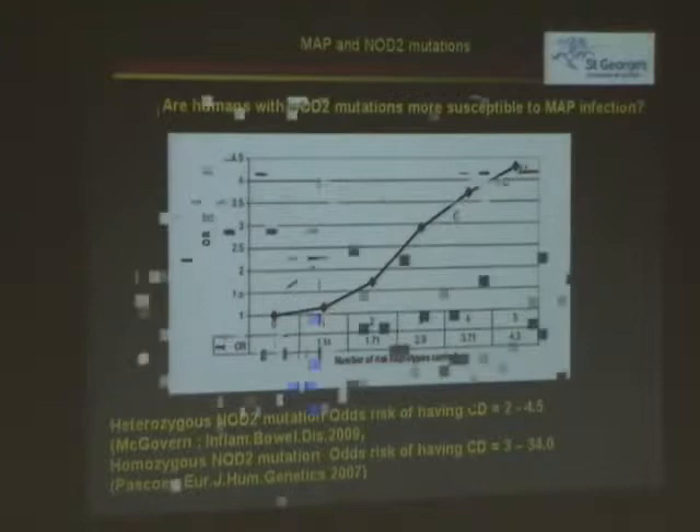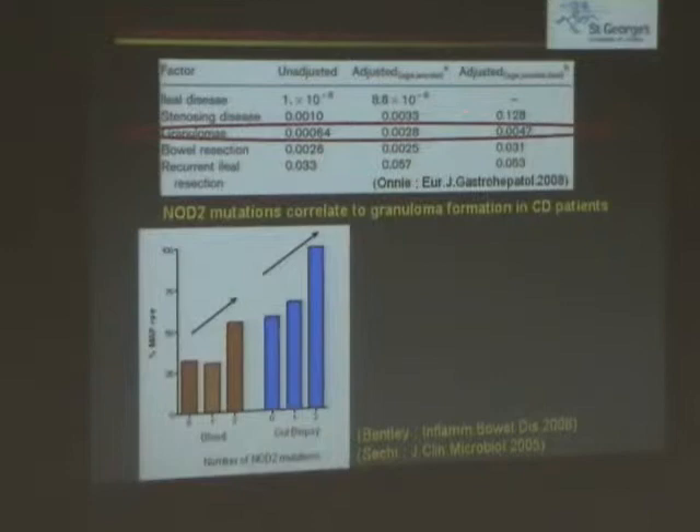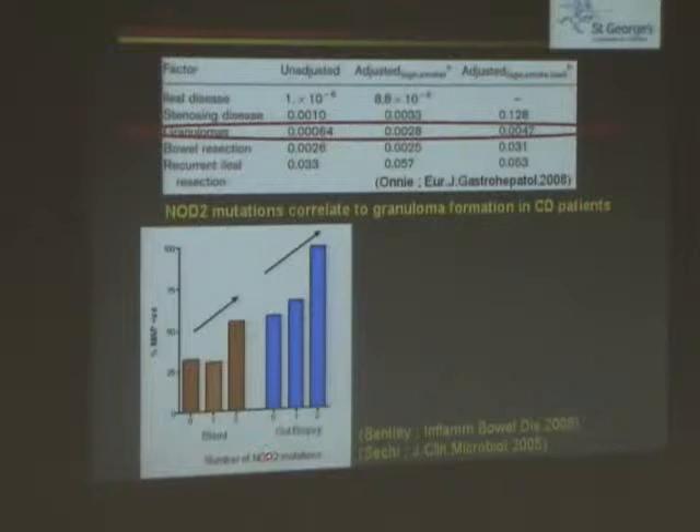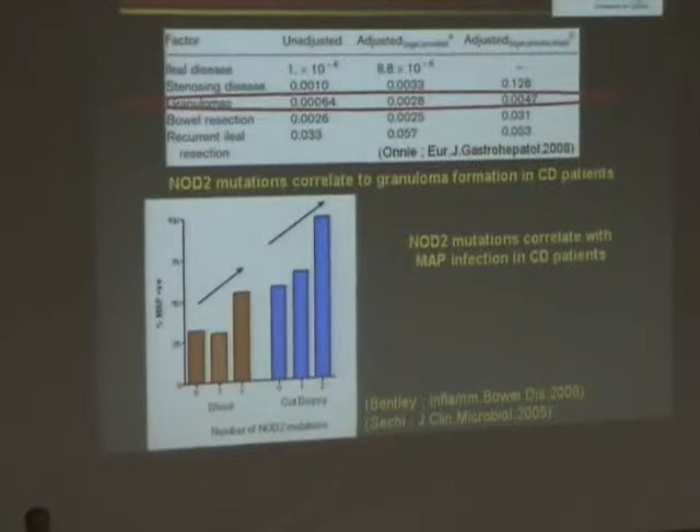Here's some work from Jeremy Sanderson from London looking at Crohn's patients. If, as the number of NOD mutations increase, the number of granulomas in his patients associated with mycobacteria increases, you then see the number of NOD mutations increase. Here we have blood samples and gut biopsy samples. The actual probability that you can detect MAP in these samples increases. It's quite certain — NOD mutations correlate with MAP infection in Crohn's patients.